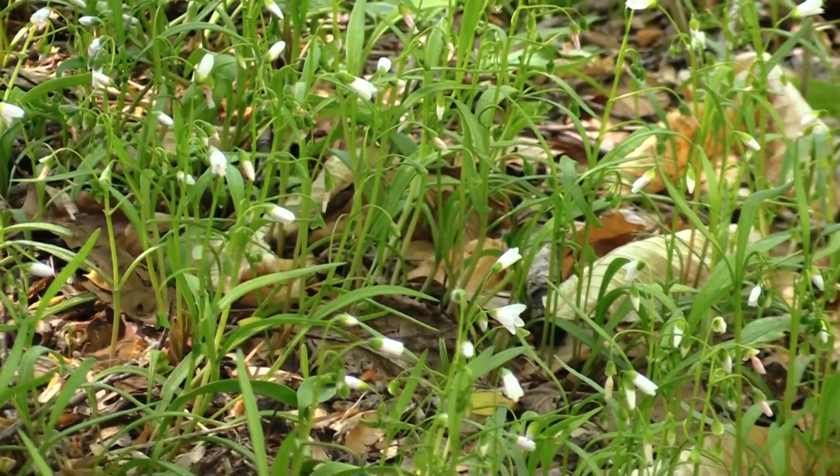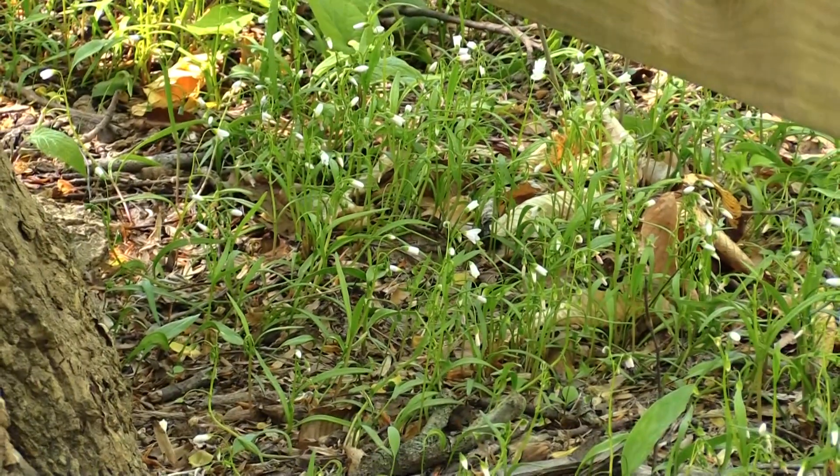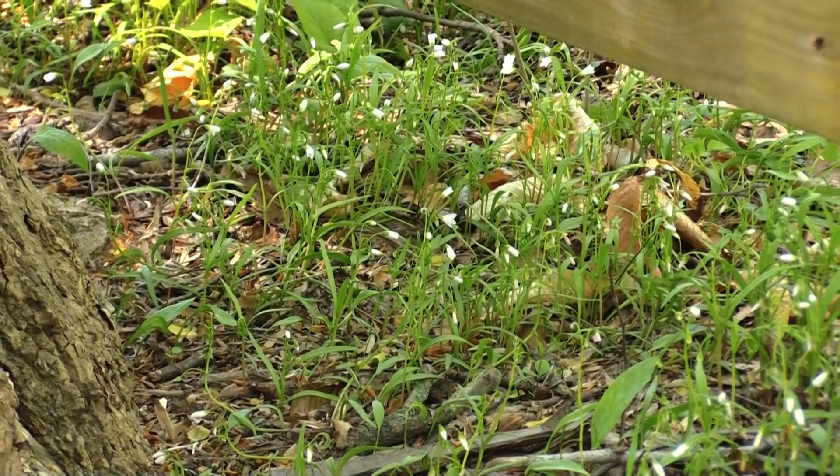Spring Beauty is also one of the most successful spring ephemerals, having been documented to have 71 different species of insects pollinating it. It's one of the most important sources for our native pollinators as a source of nectar and pollen.